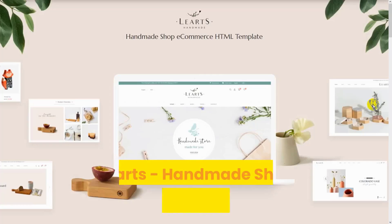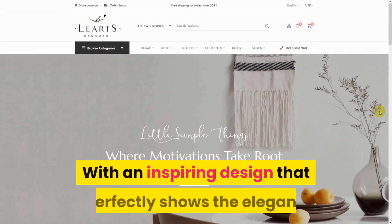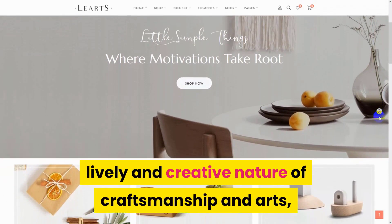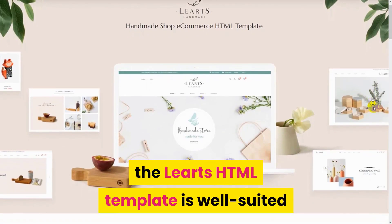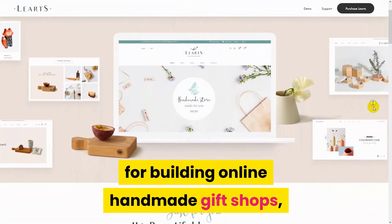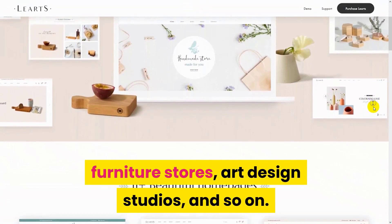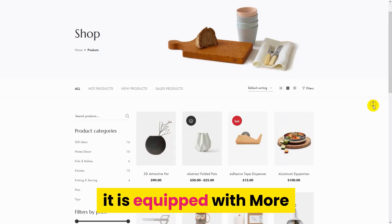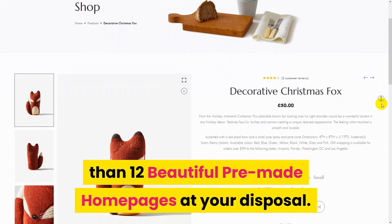Number 8: Liardz Handmade Shop E-Commerce HTML Template. With an inspiring design that perfectly shows the elegant, lively, and creative nature of craftsmanship and art, the Liardz HTML template is well-suited for building online handmade gift shops, furniture stores, art design studios, and so on. Fully adaptable and responsive on every device, it is equipped with more than 12 beautiful pre-made home pages at your disposal.